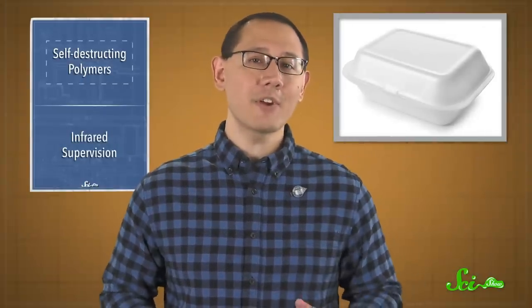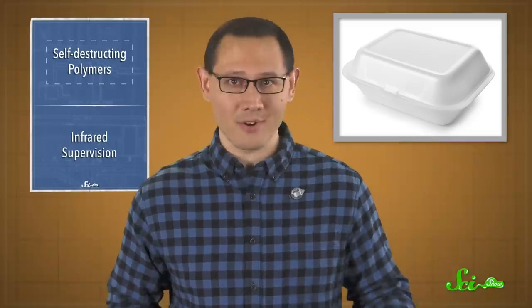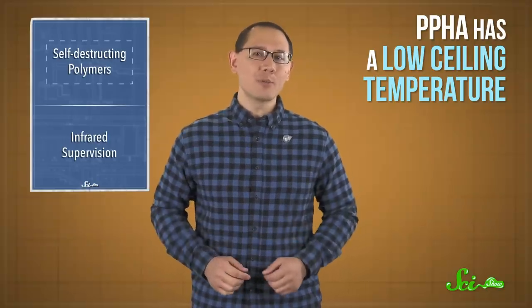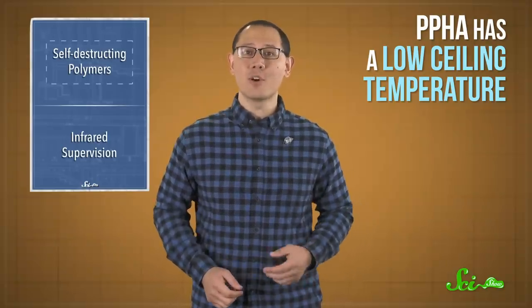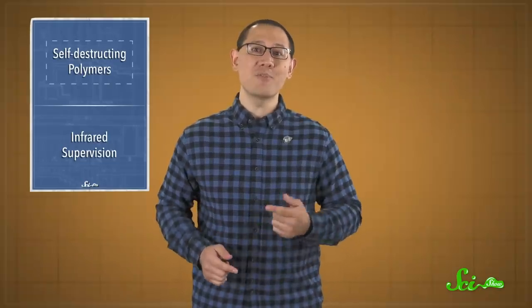For instance, good old polystyrene, sometimes known as styrofoam, has a very high ceiling temperature, which is why the stuff hangs around in landfills basically forever. PPHA has a low ceiling temperature. You break one bond at room temperature and the whole thing breaks down almost instantly. So the challenging part is actually keeping it from vanishing before you want it to.